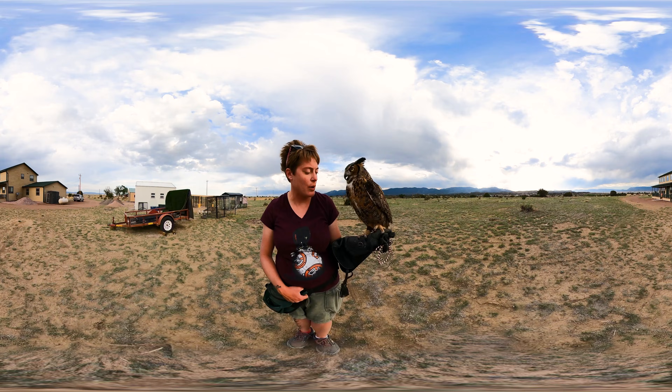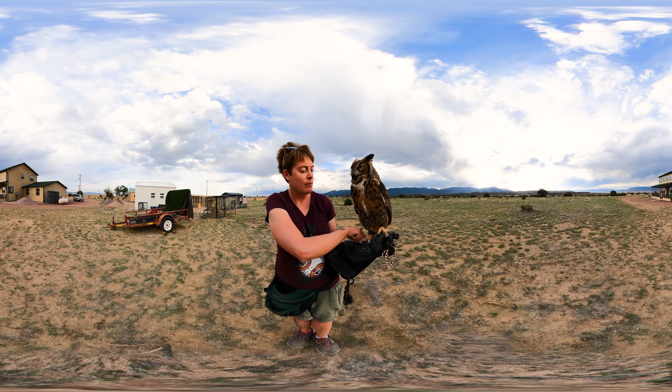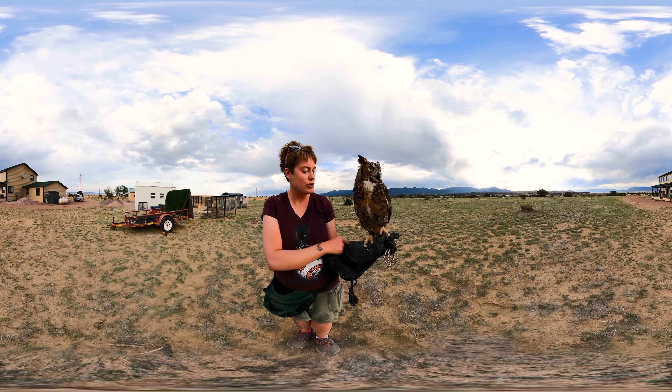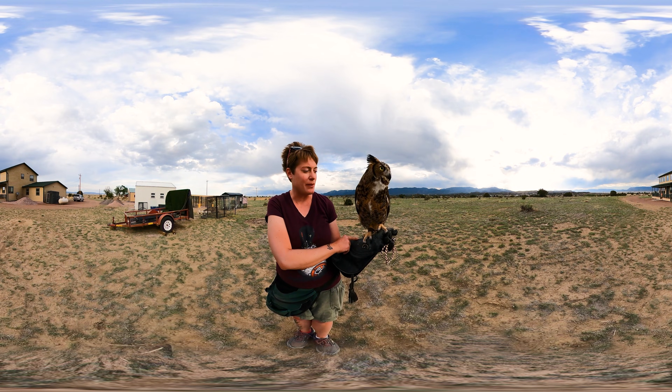These guys have very, very powerful feet — zygodactyl toes, two in the front, two in back. They can rotate this outer toe to have three in front and one in back, and that helps them grip their prey.